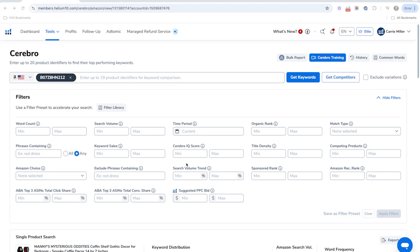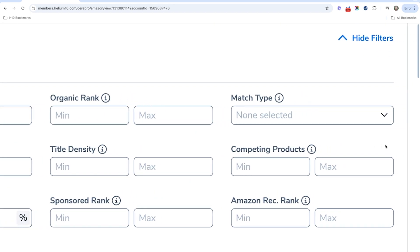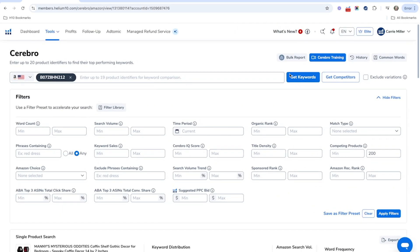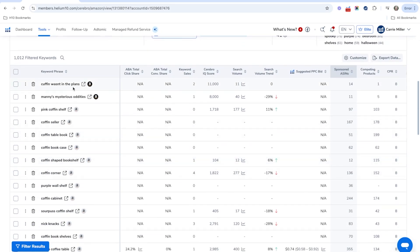So how do you find these low competition keywords? I'm going to show you. We're going to go into Cerebro, and I've already done a reverse ASIN search on our product, which is the coffin shelf. Then we're going to go over to this filter that says competing products, and I'm going to do a maximum of 200 competing products. That means keywords where there are only 200 competing products. Hit apply filters and we will see the results here.